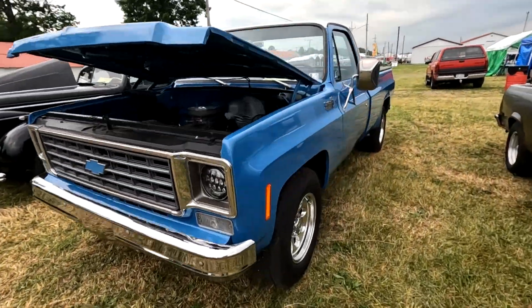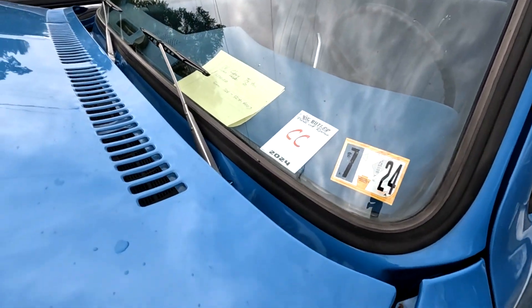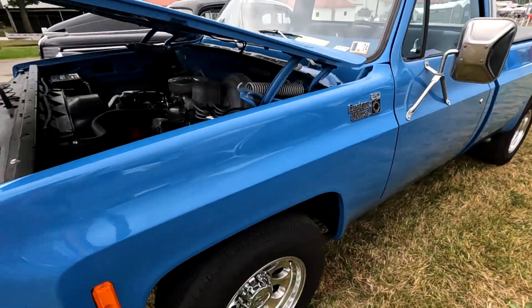All right, last couple of vehicles here. We have a square body '76 for 16,500 — three-quarter ton, so that makes it a K20 or something like that.